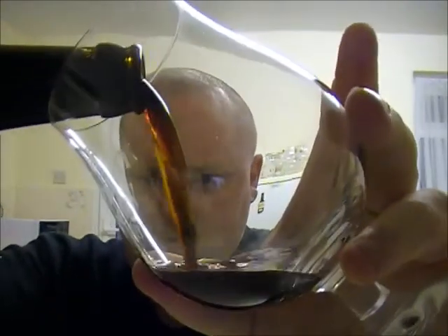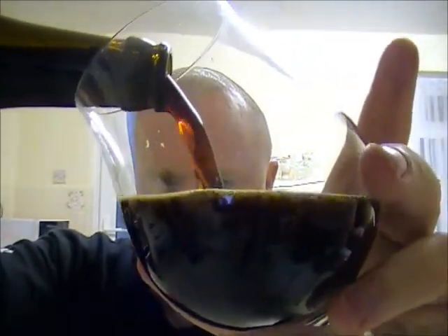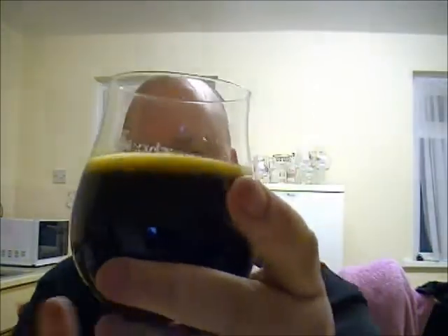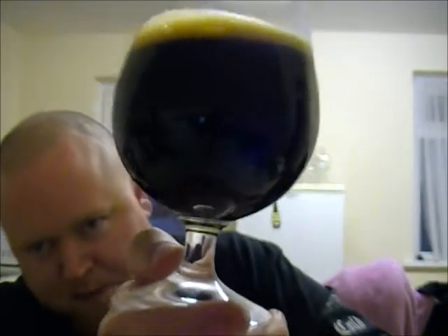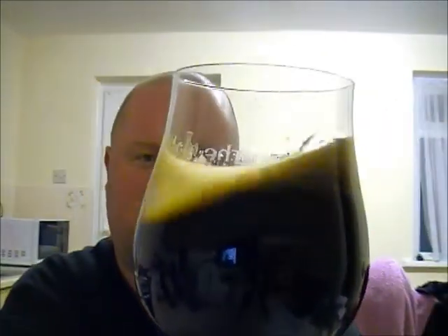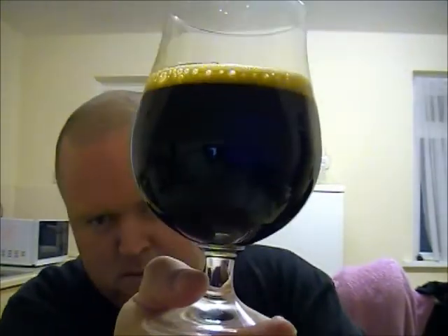Let's get this poured. The usual glug glug glug of stout, and there you have it in the glass — pitch black, as you'd expect from an imperial stout. It has a nice dark chocolate-looking head. Looking lovely, I'm looking forward to this one.